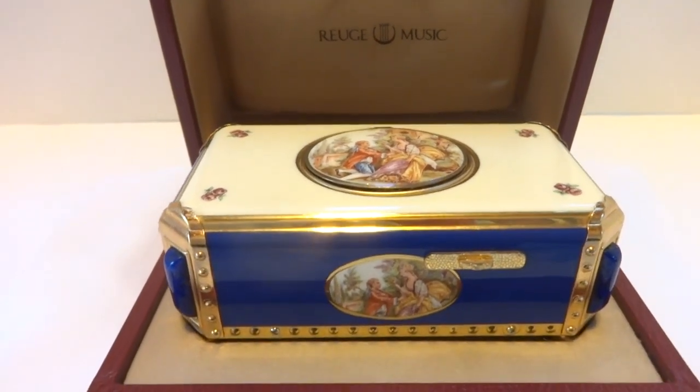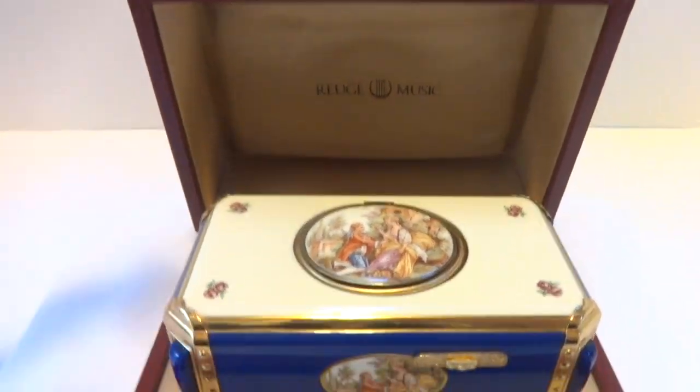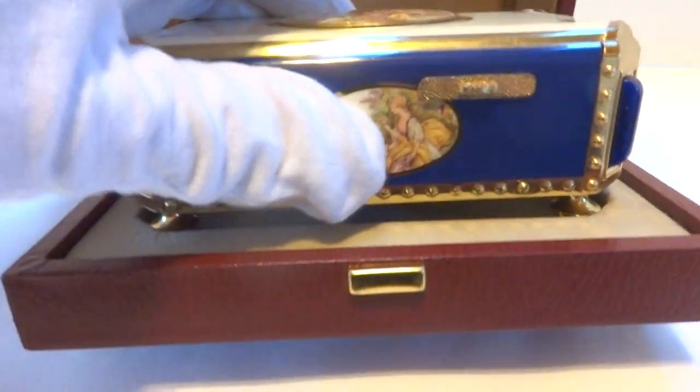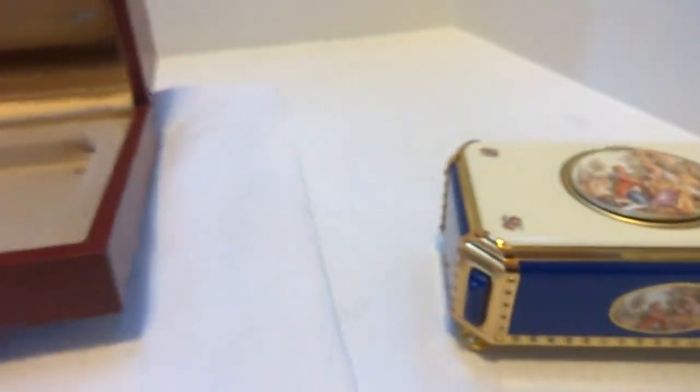I just finished this Vintage Rouge Singing Bird Box. It comes with the original Rouge Music Transit case. I fully serviced the mechanism, and it runs perfectly.